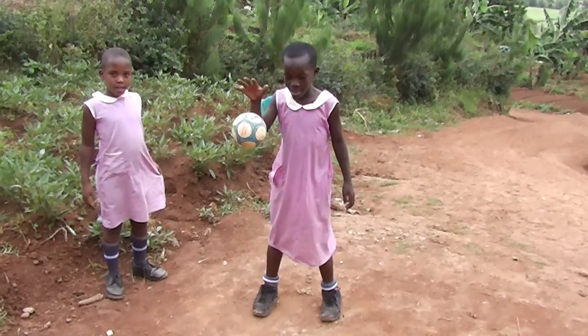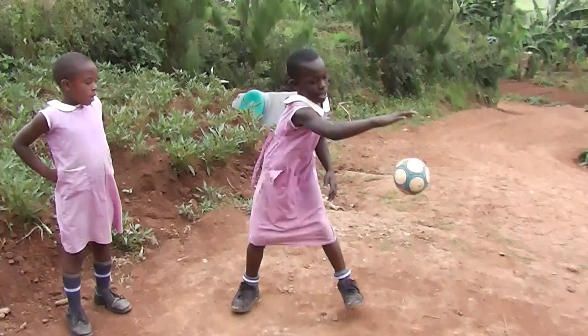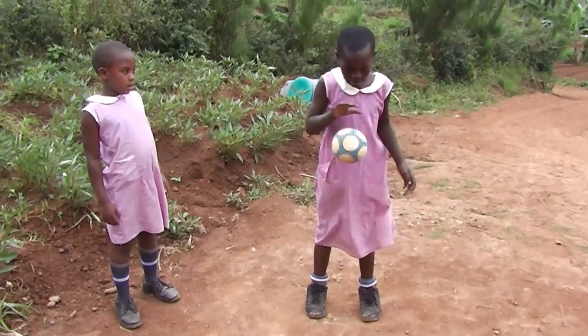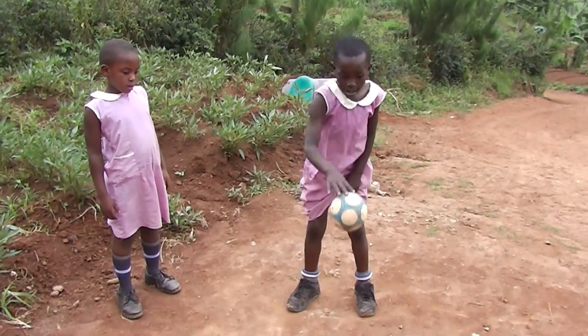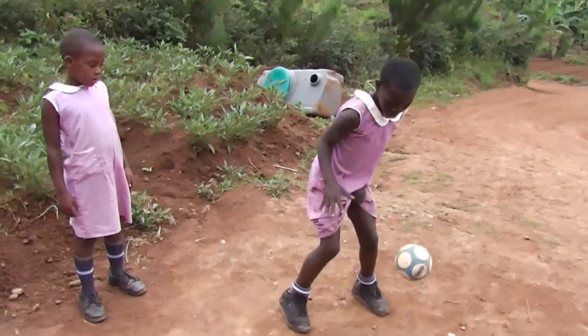This is the head girl, Faith, and she's bouncing a ball. This is what they call tennis. She's got some tricks that she may show us. It's just lunch hour. Look at that — pretty impressive.